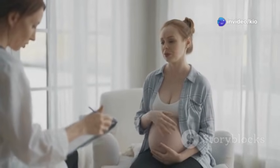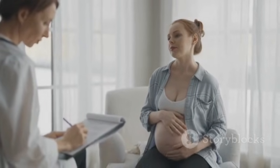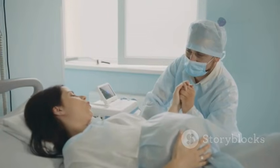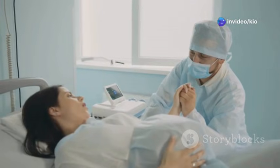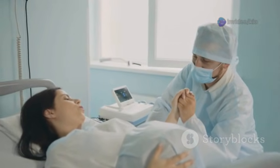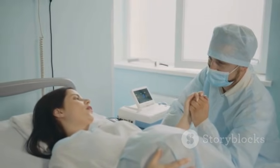As you approach your due date, pay attention to these early signs and remember that every pregnancy and labor experience is unique. Keeping a journal of your symptoms can also be helpful. Trust your body, listen to its cues, and communicate openly with your healthcare provider and birth partner. Together, you've got this. Embrace this journey with confidence and know that you are well prepared for the arrival of your little one.